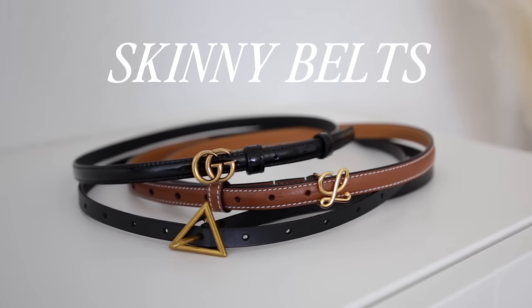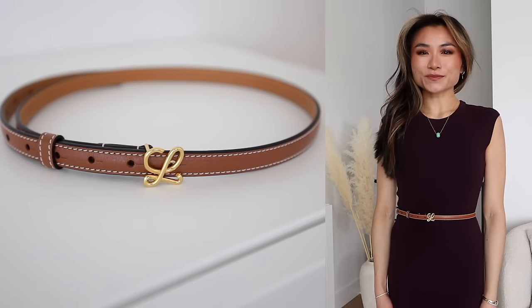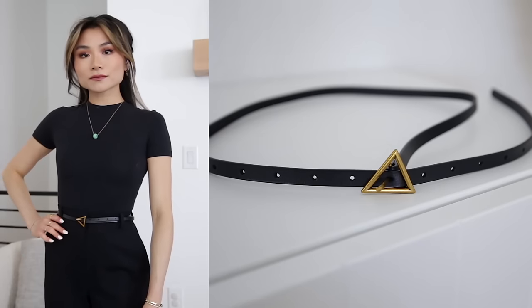Starting off with our first category of belts — this is the skinny belt. It's probably my most favorite for anyone that likes a very subtle look with your belt and something that's not too distracting. Or if you're petite or have a short waist like me, I really prefer a skinny belt so that it doesn't eat up so much of that midsection, proportionately. You don't want something too chunky or bulky — it also looks really delicate with dresses and sweater dresses.